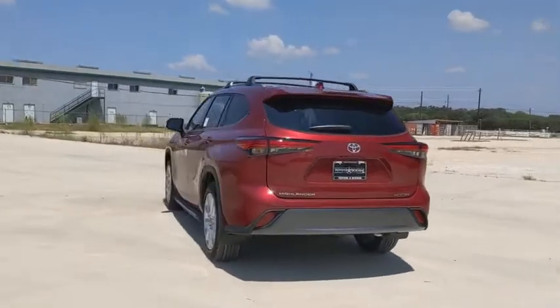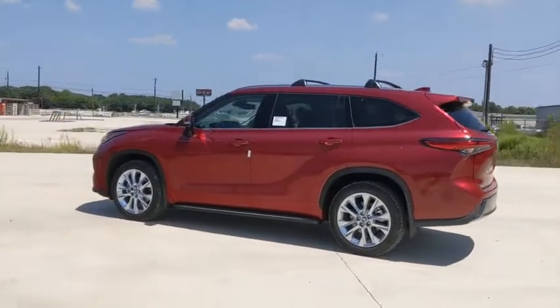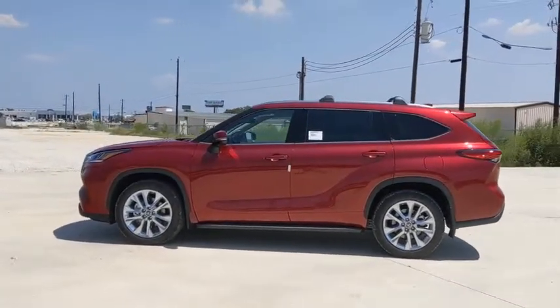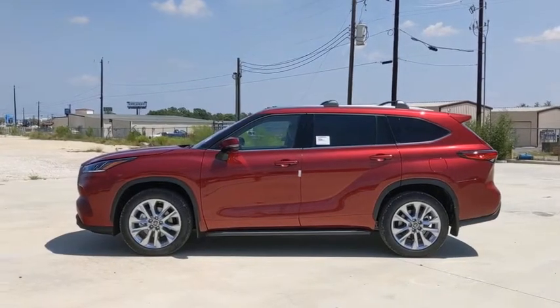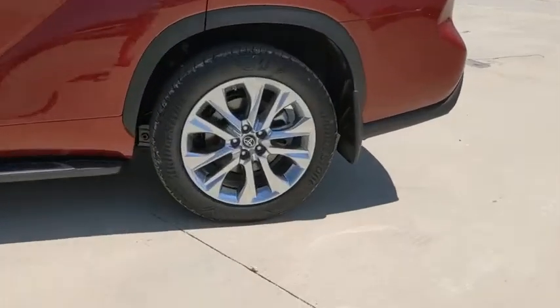This vehicle has less than 100 miles. Here are some of this vehicle's great options: power liftgate, traction control, power passenger seat, dual airbags, power steering, four-wheel disc brakes, electronic stability control.